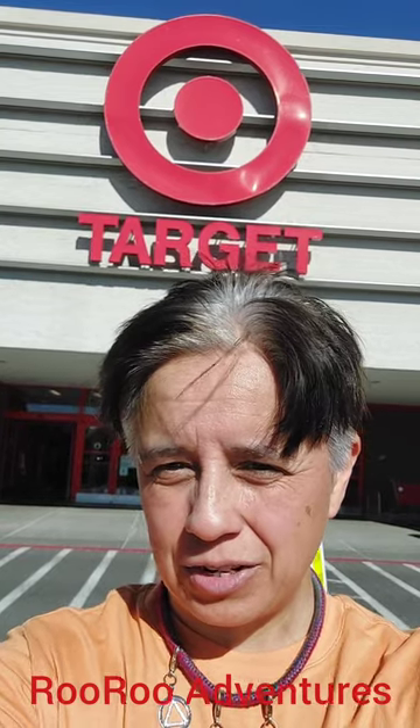Hey everyone, welcome back to Roo Roo Adventures. Let's go in this Target and see what goodies we can find today. Hope you enjoy the show. Hope we can find something good and great. Let's go on in to Target.